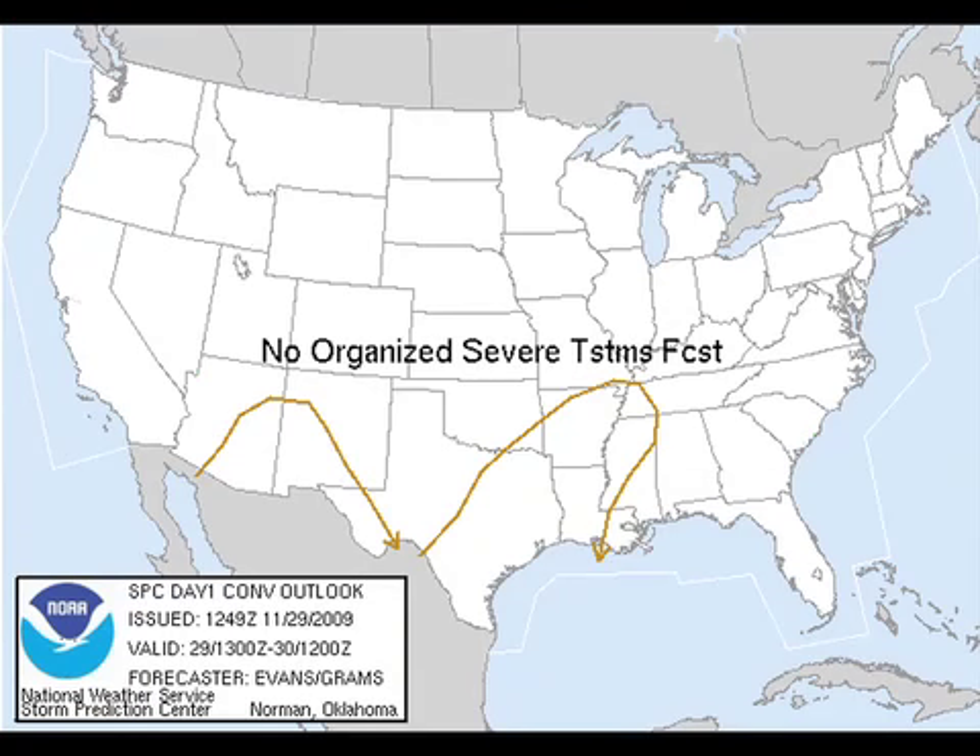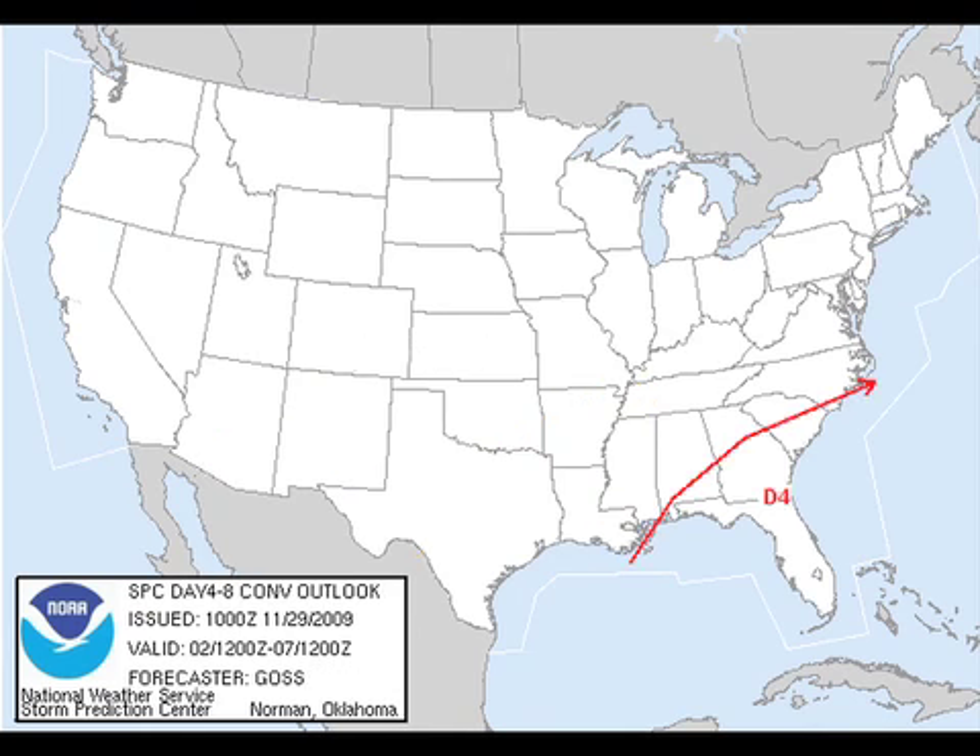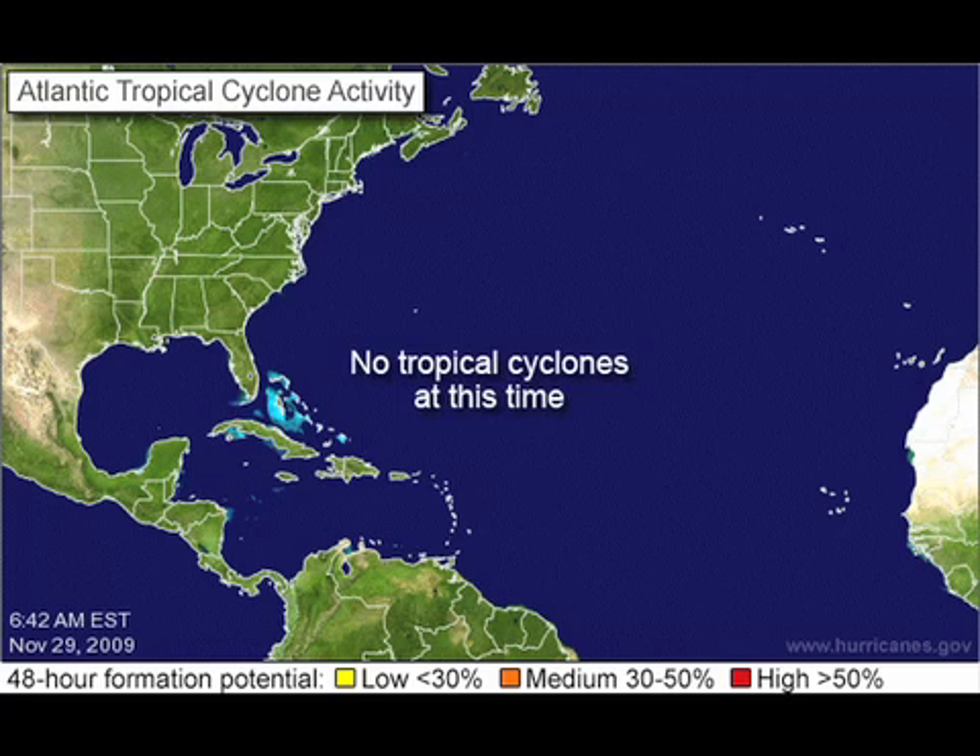So it could be some flood issues or flash flood issues. No organized severe weather is predicted by the Storm Prediction Center. However, on day four — and I believe that is the 2nd of December — there is a possibility of severe weather across part of the southeastern U.S., including the Florida Peninsula. And as we get to the next to the last day of the 2009 hurricane season, nothing is being watched.